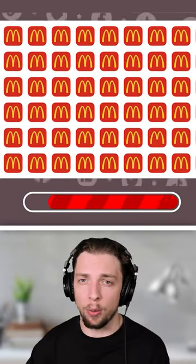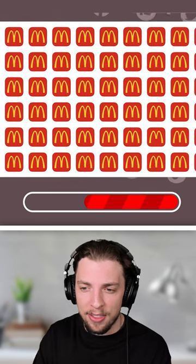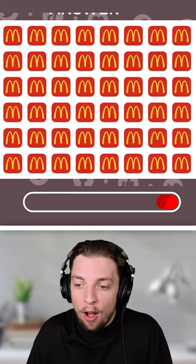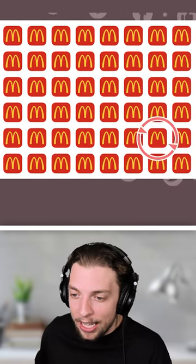Now onto the final McDonald's logo. Where is it? They all look the same to me — it's just a bunch of M's. I genuinely can't find it. Wait, what? I could barely tell that was different.